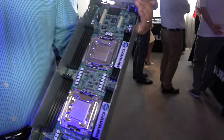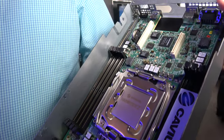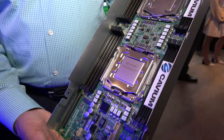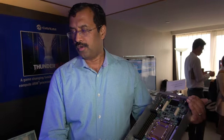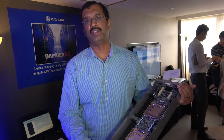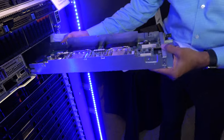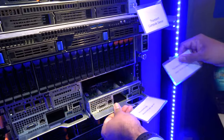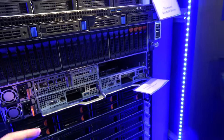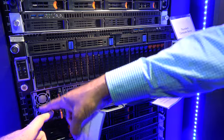This is our customer reference board. It's in the half SSI open compute form factor, OCP V1 form factor. This reference platform goes into a chassis that can support four of these compute nodes in a 2U form factor — one, two, three, and four.